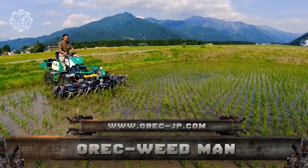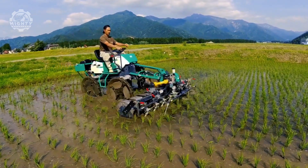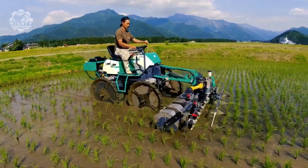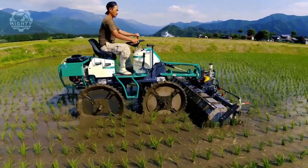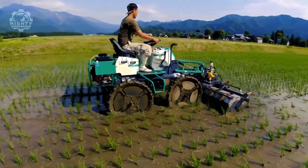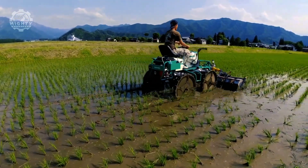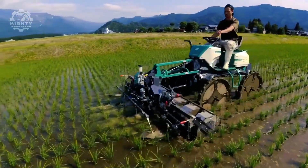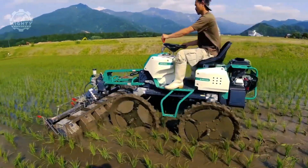It's possible that some undesired plants will grow alongside the crops, obtaining fertilizers and nutrients from the soil and diminishing useful crop output. Weeding is the process of removing these plants. Farmers couldn't employ weeding methods on rice harvests since they would harm the beneficial plant, but now Oric Weedman has solved the problem, allowing movement through rice fields with this equipment.